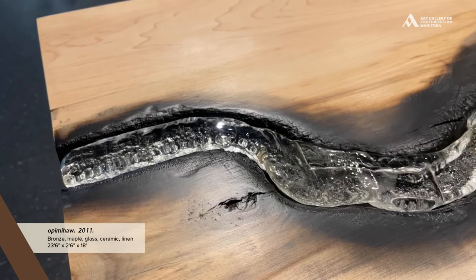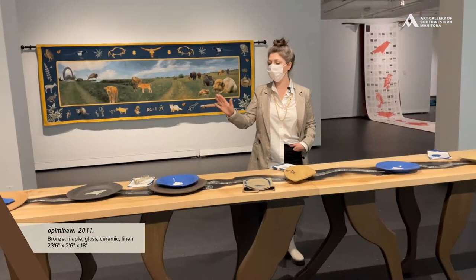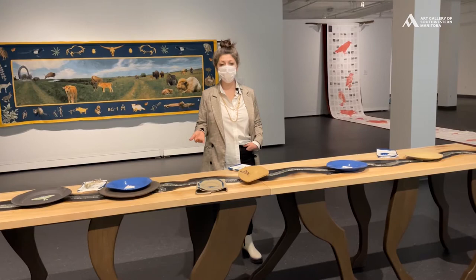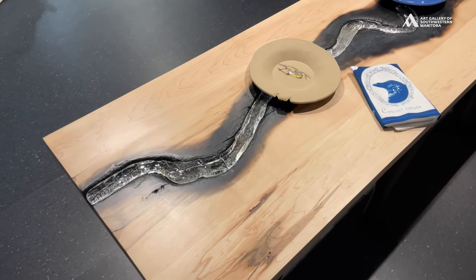It was molten glass as it was being poured in, and this outlines the shape of the Opimaha River, which forms the Opimaha Valley right off of the Little Saskatchewan River. It's also where the Waniskewin Heritage Park is located, because it has some of the earliest traces of human habitation on all of Turtle Island.